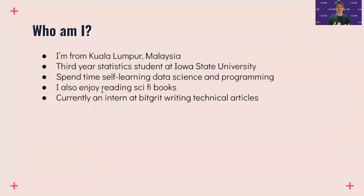My name is Benedict Ng, or you can call me Ben. I'm from Kuala Lumpur, Malaysia. I'm a third-year statistics student at Iowa State University, and I love spending my time self-learning data science and programming. I also really enjoy reading sci-fi books. Currently I'm an intern at BigGrid, where I'm responsible for writing technical articles.